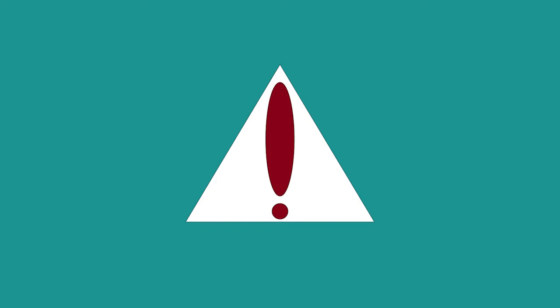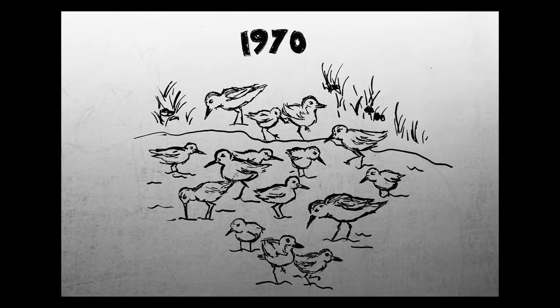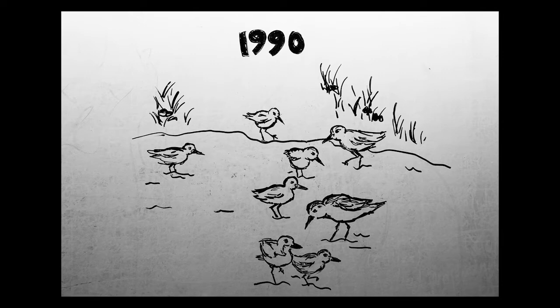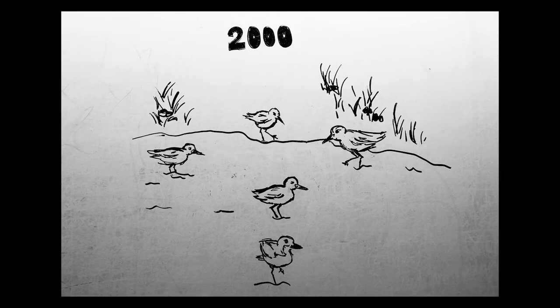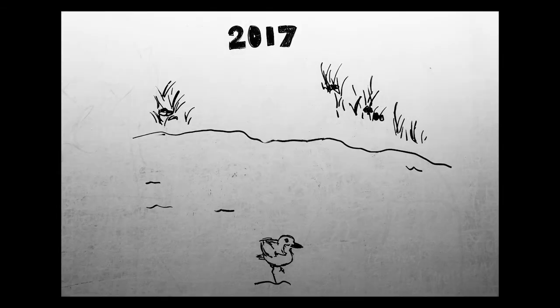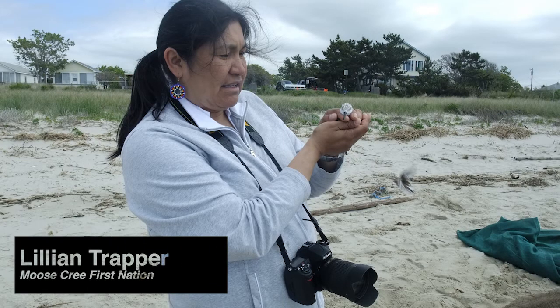Each of these threats contributes to the population decline of many species of shorebirds. For example, the endangered rufa Red Knot — for every 10 of them 50 years ago, there is now only one. They desperately need our help. We have a lot of animals that come into our area, birds flying through, and it's not recognized that they're at risk. Coming here and talking about the Red Knot, it's clear this bird is really, really important here.